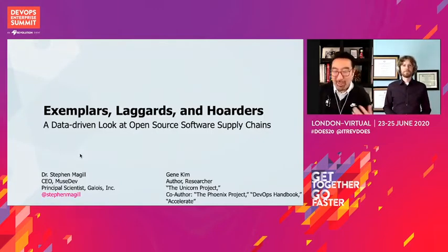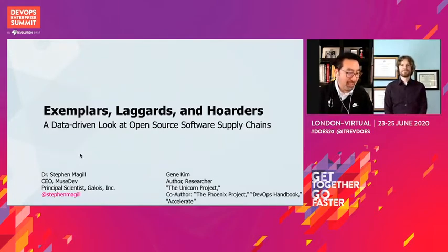And my name is Gene Kim. I've been studying high-performing technology organizations for 20 years, and one of the funnest things I've ever gotten to work on in my career was something called the State of DevOps Report with Dr. Nicole Forsgren and Jez Humble, which resulted in the Accelerate book. And it was so fun to be able to take many of the things I learned there and apply it to a separate project, which I will describe in just a moment.